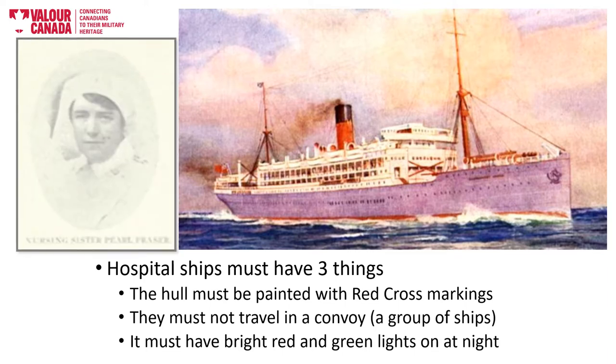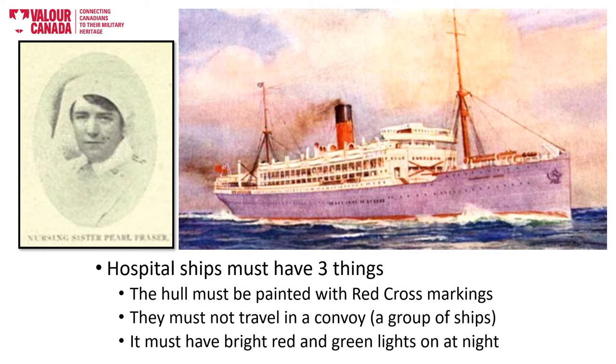The photo on the left shows Matron Margaret Marjorie Fraser, the head nurse on the ship. She was known as Pearl to many of her colleagues. The photo on the right shows the Llandovery prior to its hospital ship days.